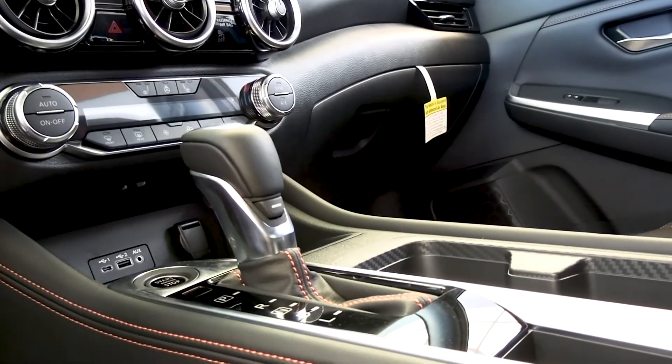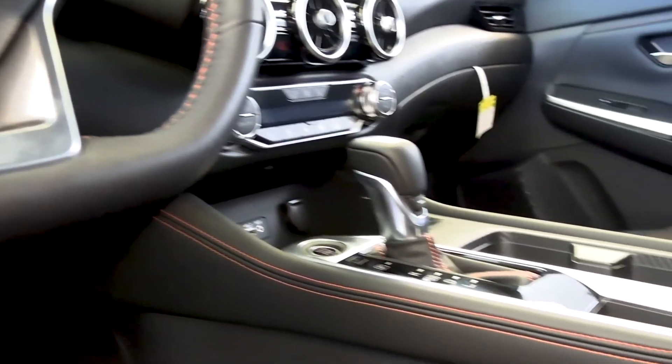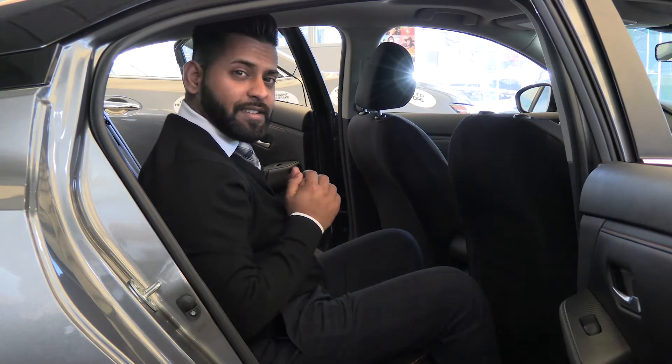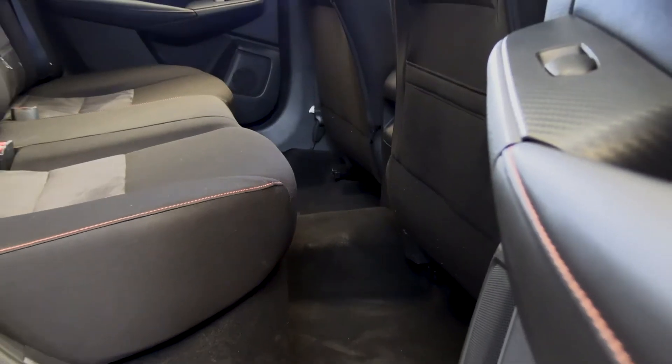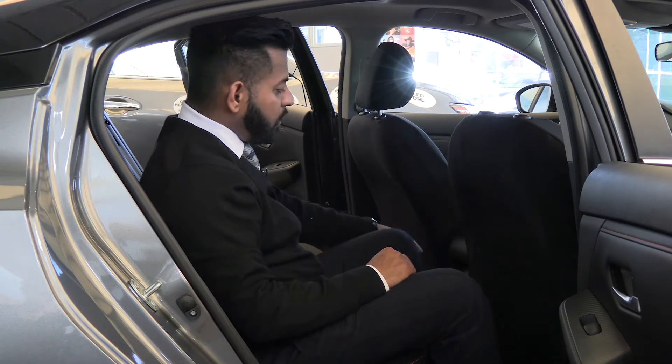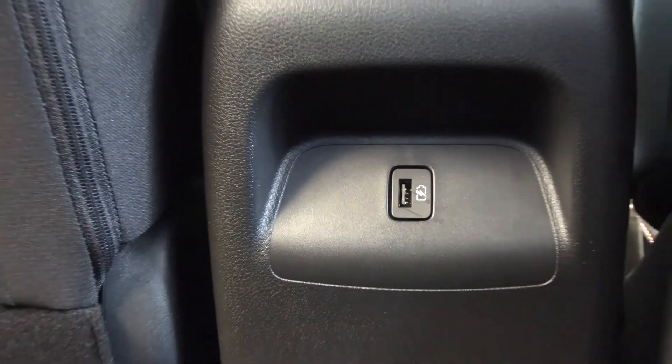It is also equipped with push button start, which is standard on all trim levels. You have available sunroof and available leather seats. In the backseat of the new 2020 Nissan Sentra you have a lot of legroom, a lot of headroom, plus backseat pockets and one USB port available at the back for your charging devices.